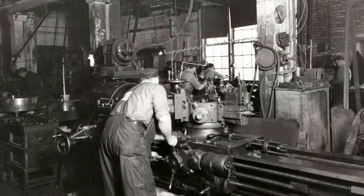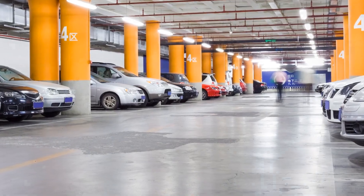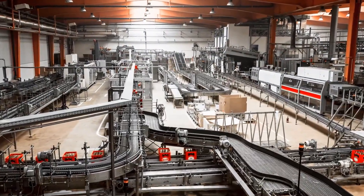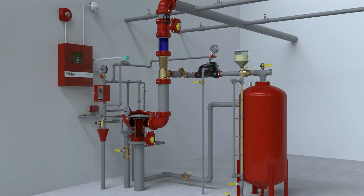For nearly 100 years, Viking has been known for fire protection quality and innovation. From commercial and residential sprinkler systems to special hazard fire suppression, you've trusted Viking to deliver the most efficient and dependable fire protection technology. Now we are introducing the latest special hazard protection from Viking: our new fully integrated foam systems.